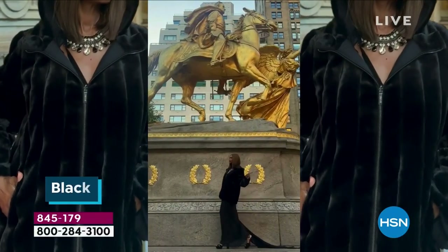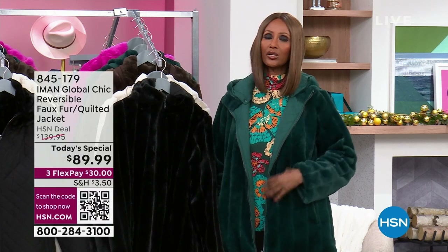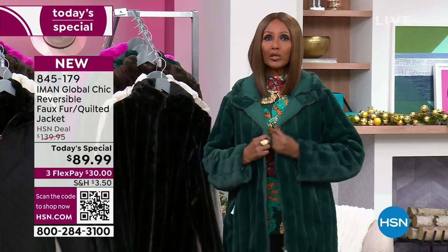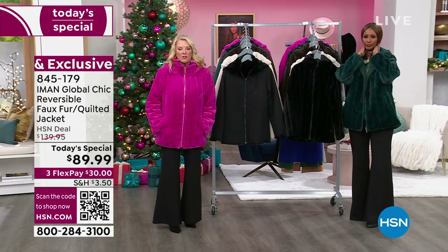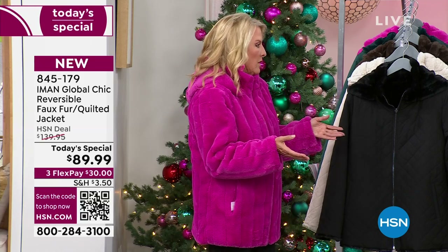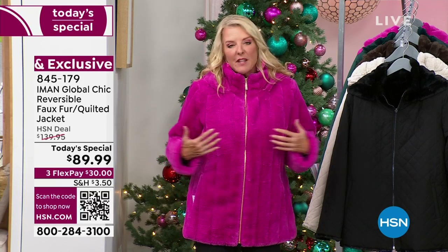It's fun, it's fashion, and something that will keep you warm — something really practical because you can reverse it. And you can always return it. Get yourself a color that you're really in love with. Get it home, feel it, touch it. See what I'm talking about. If it doesn't feel like the most beautiful, softest fur you've ever touched, if you don't like the quilt, if you don't understand the reversibility of the removable hood — you don't like it, you can always return it.